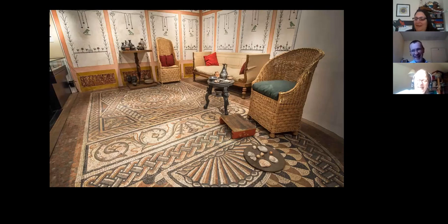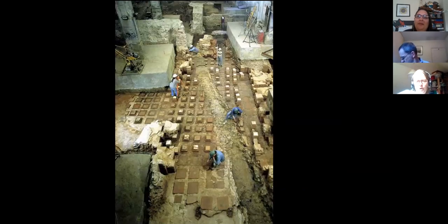This is the Bucklersbury mosaic — I think from the 1860s. There's a great drawing from the Illustrated London News, and it can be found in the Museum of London. It's a nice example of where a Roman family visiting London might have stayed and the kind of comforts they'd have expected. The table, chairs, and sofa are all based on excavated examples from places like Pompeii, but the mosaic itself is the real thing, lifted from the excavation close to Bank in the 19th century.